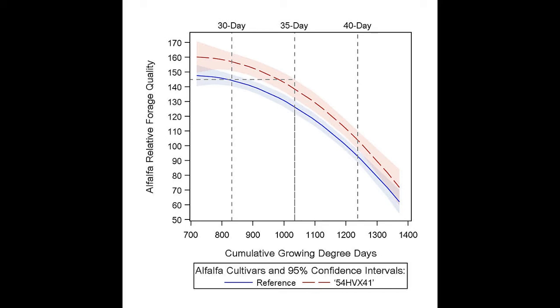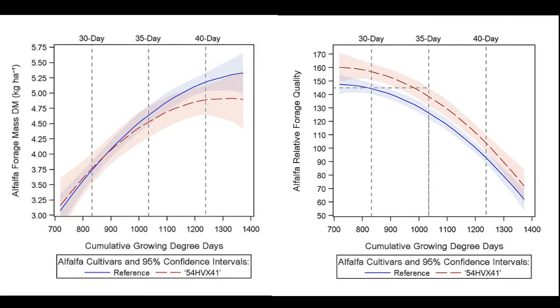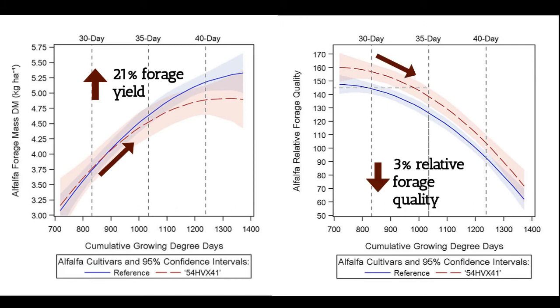Growers could choose to harvest reduced lignin alfalfa at the same time as reference varieties and obtain a more digestible forage, or could harvest reduced lignin alfalfa under a delayed cutting schedule and maintain forage quality across a lengthened harvest window. For example, reduced lignin alfalfa harvested on a 35-day cutting interval showed a 21% increase in yield and only a 3% reduction in relative forage quality compared to reference varieties harvested on a 30-day harvest interval.